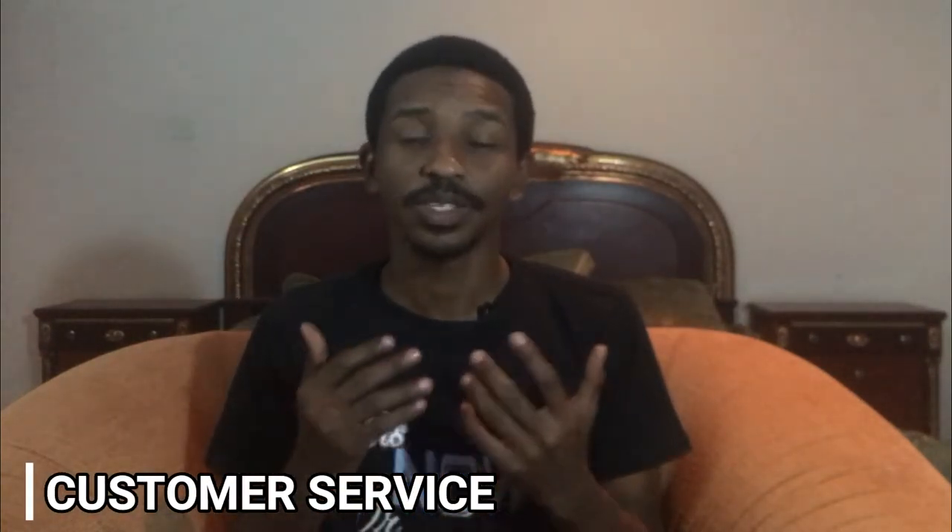Let's look at the pros and cons, starting with customer service. Chaka's customer service is on point — every time I've reached out, issues get rectified within 24 hours, and if it takes longer, they notify me and give a 48-hour window. As for Bamboo, I've never had any problem requiring me to contact their customer service, so I can't say for certain how good or bad it is.